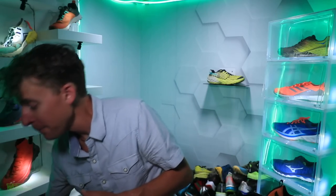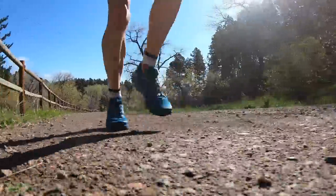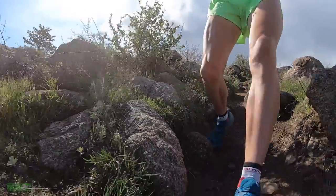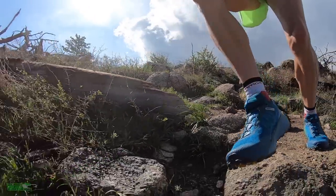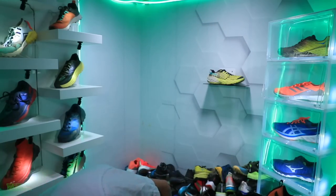Doubling up the Salomon Sense Ride 3 in the long run column — this time for the foot protection row. 25mm heel, 17mm forefoot at $120. That stout, firmer midsole gives you excellent foot protection out on rocky trails. If you're going long on technical terrain, the Salomon Sense Ride 3 is a great choice.